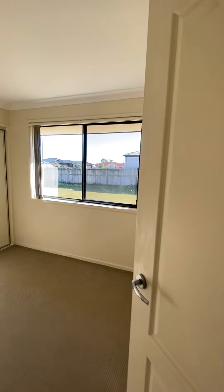Off the dining we come into the family room. This room is 4.8 metres by 4.1 metres, does have air conditioning and also access to the patio area as well.